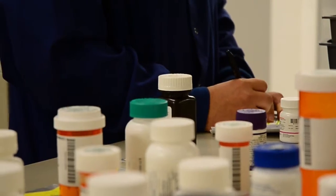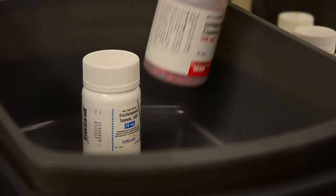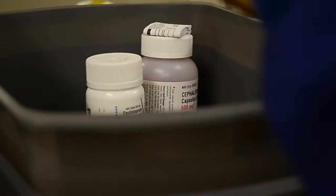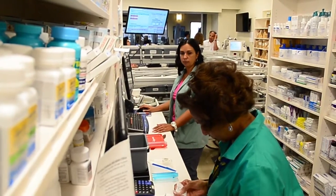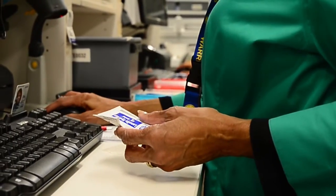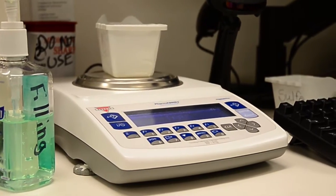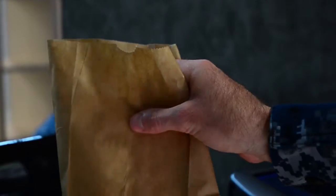We have outstanding pharmacists and clinical experts here who really are the drug experts. Our job is to make sure that medications are prescribed correctly, appropriately, at the right dose for the patient — whether it's a young infant or someone who's 80 years old. Our pharmacists take their job very seriously; they're very bright and knowledgeable, and they have the best interest of making sure the patient has the right medication.